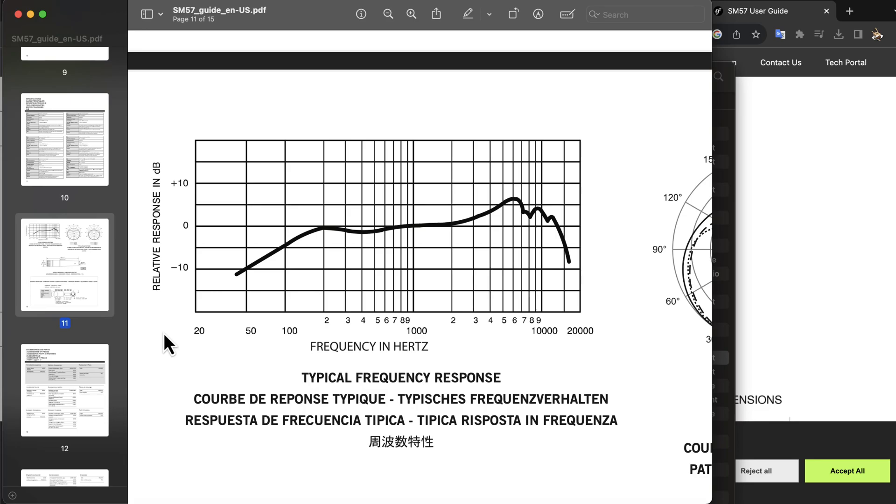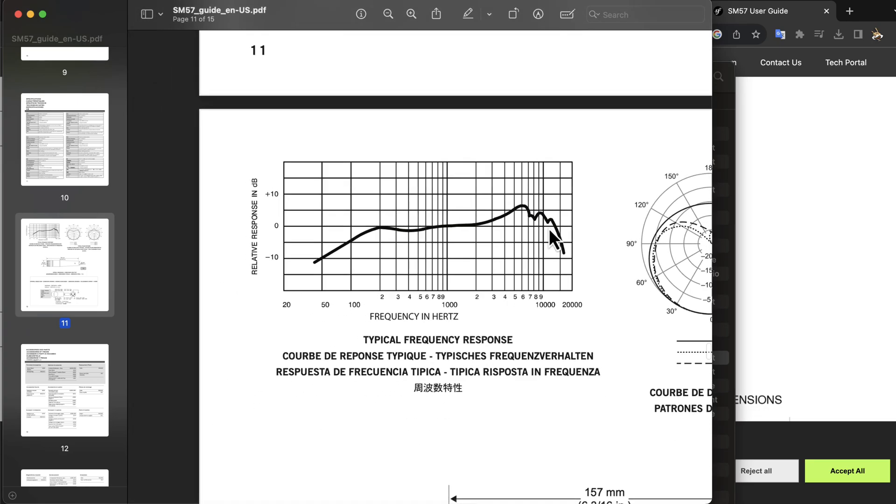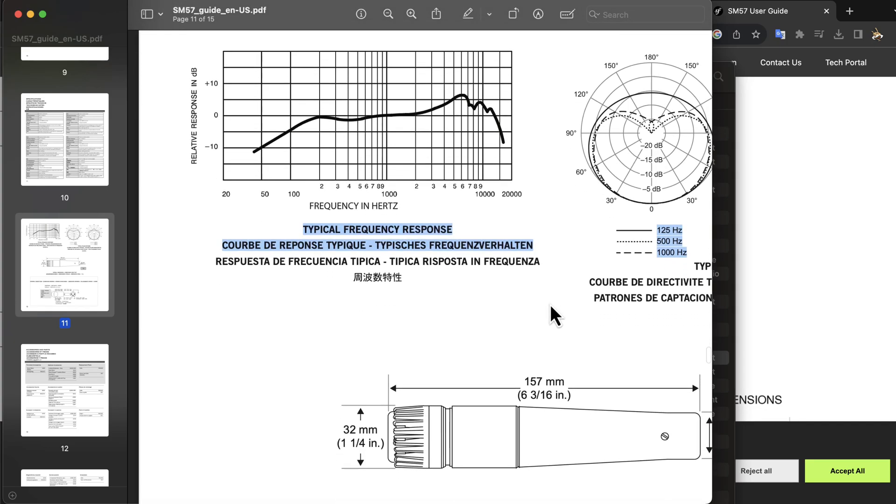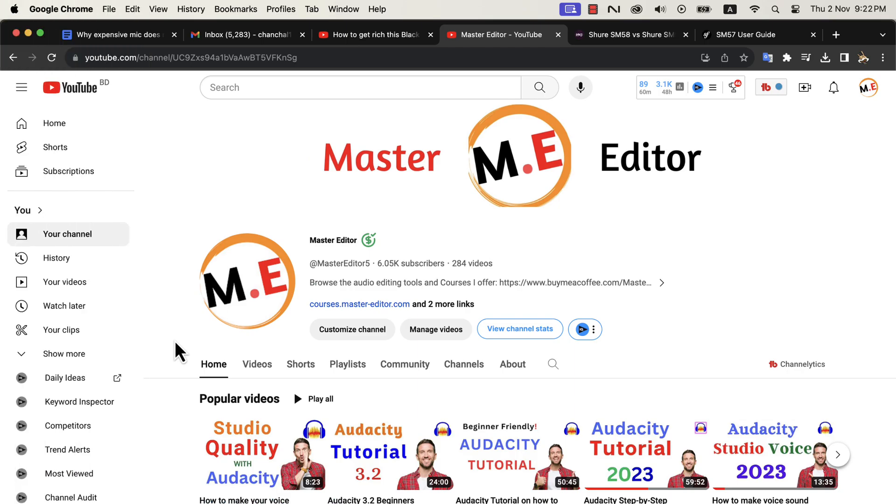Some microphones try to alter some frequency, but other than that the overall frequency response is pretty flat. So a microphone tries to capture the frequency detail, which does not sound that good to the human ear. A microphone's job is to capture sound, not to make it sound good to the human ear. To make it sound good to the human ear, we need to do some post-processing.